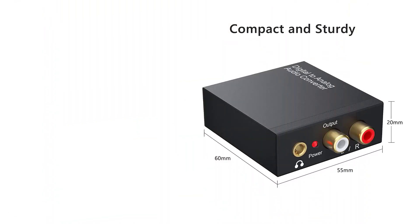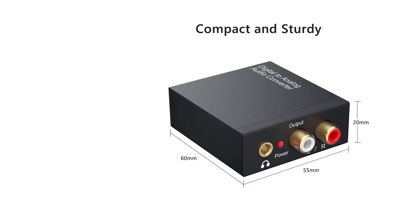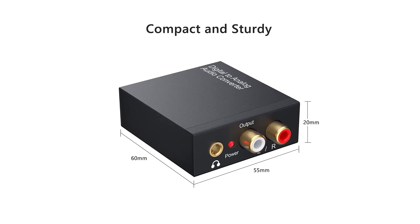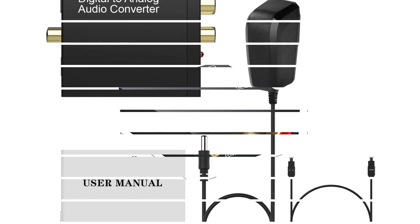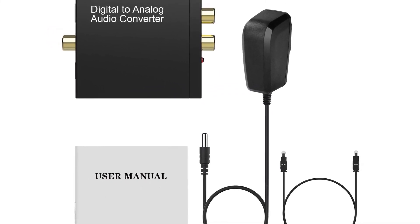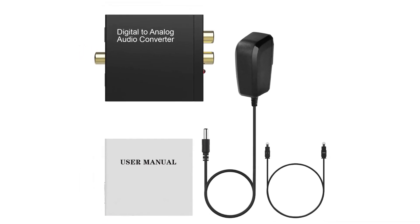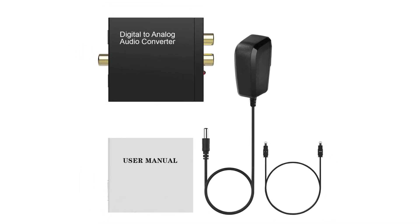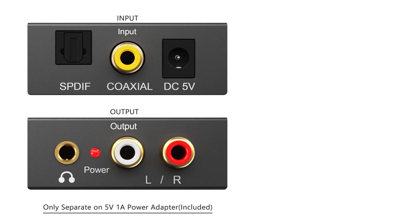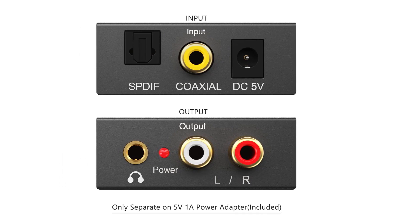The durable and stable transmission means you don't have to worry about poor sound quality after long-term use. The signal converter supports sampling rates at 32 kHz, 44.1 kHz, 48 kHz, 96 kHz, 192 kHz, and 24-bit S/PDIF incoming bitstream on the left and right channels. It can be used for PS3, PS4, Xbox, Blu-ray player, HD DVD, home cinema systems, AV amps, etc.